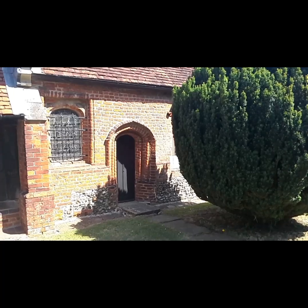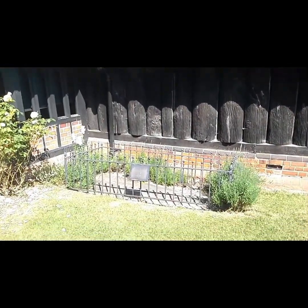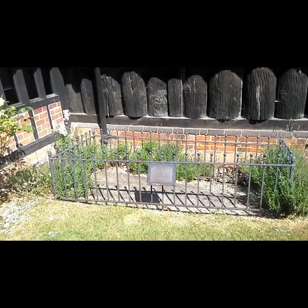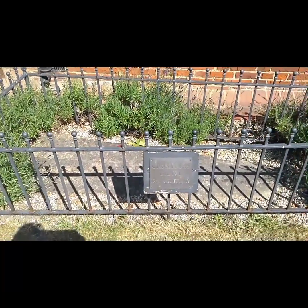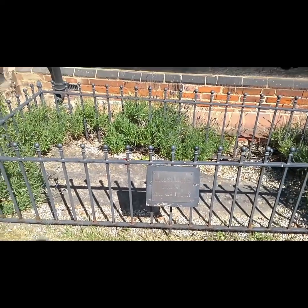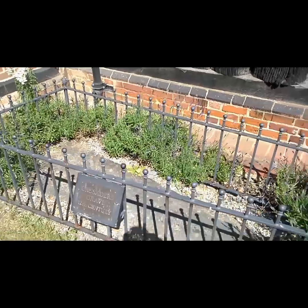Beautiful little door there, it's only about four and a half to five feet tall. Right outside the door here you've got the grave of a 12th century crusader. Apparently he was a local man and a bowman.